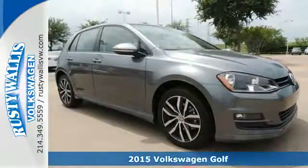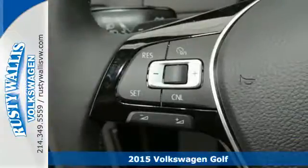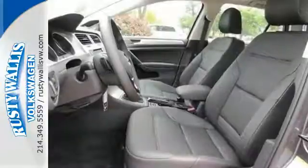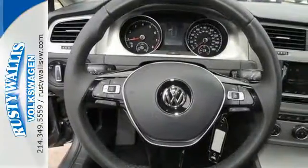Here's a 2015 Volkswagen Golf. Start with its upscale interior, add in German design and engineering, and then finish it off with great amenities like a touchscreen sound system, a multifunction steering wheel, and a split-folding rear seat. And you have an exceptional vehicle ready to hit the road.